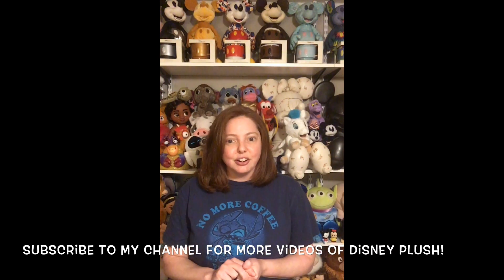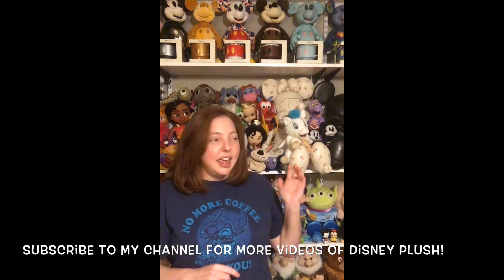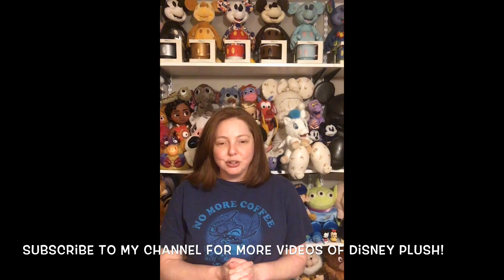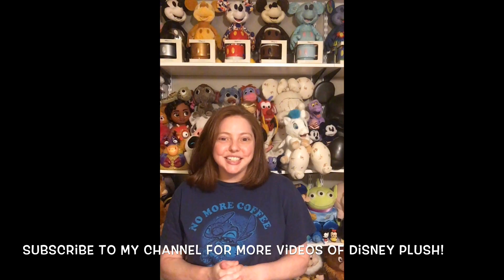Alright guys, that's all I'm going to show you for this video. Like I said earlier, this is only part one and I am planning on going through all of my plush, so stay tuned for part two and more videos to come. Thanks for watching, bye!